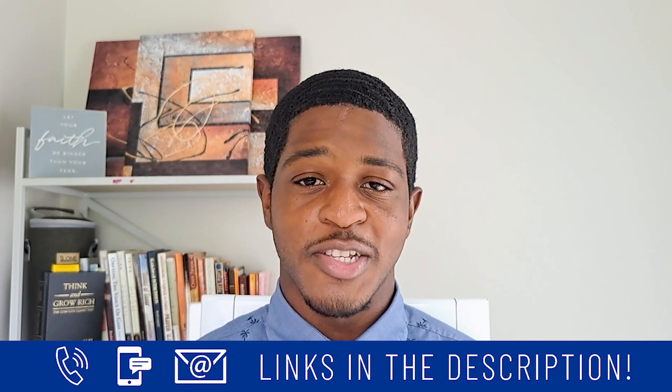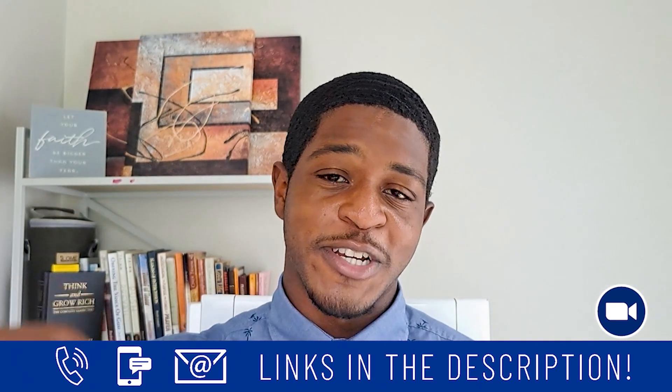So there you have it — the top six neighborhoods here in Fort Lauderdale, Florida. And remember, whether you're looking to move in 90 years or 90 days, feel free to give us a call, shoot us a text, send us an email, or schedule a Zoom call — all in the description below. As always, be blessed and until next time.